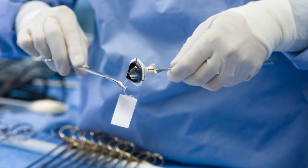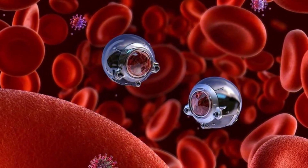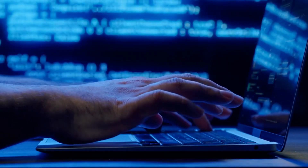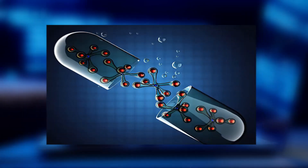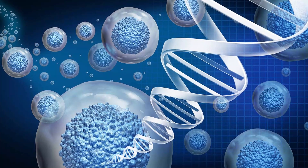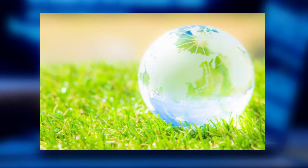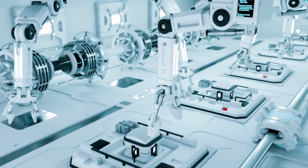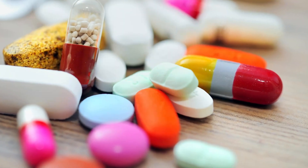Nanobots, also known as nanorobots, are miniature robots designed to perform specific tasks at the nanoscale. They can be programmed to carry out a wide range of functions, such as targeted drug delivery, tissue repair, and even environmental cleanup. They are designed to perform specific tasks in fields such as medicine, manufacturing, and environmental cleanup.